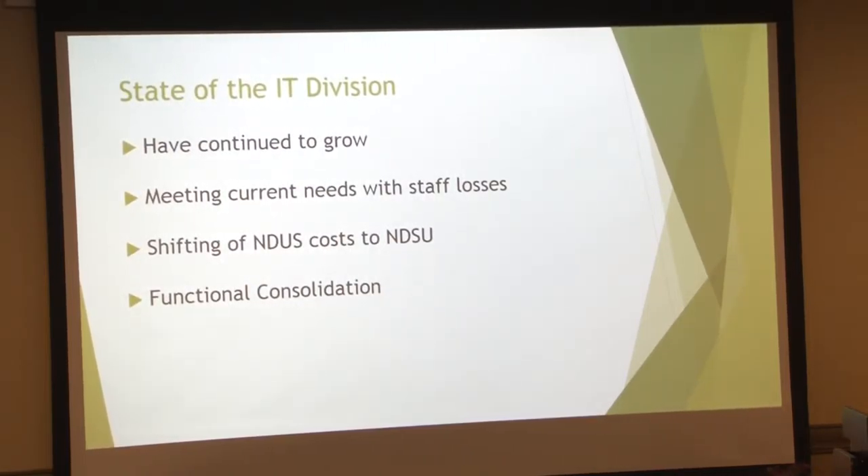So we've continued to grow. This is a sense of how the division is going. We're meeting the needs today with less staff. We're seeing costs shift from the university system to NDSU. For example, this next year we'll see another $45,000 be required of us for some software that they had been paying for in the past.